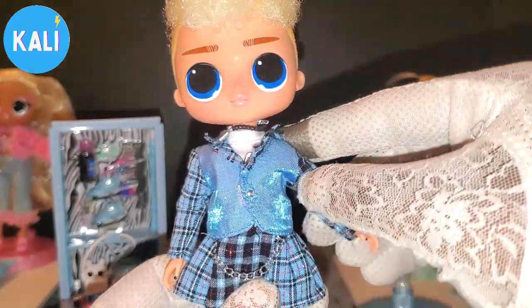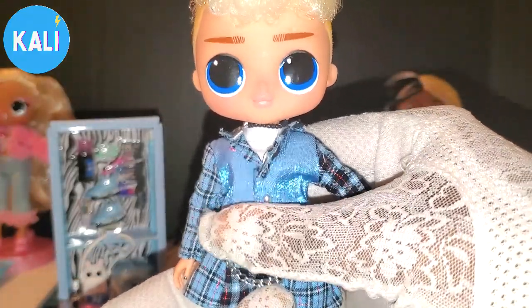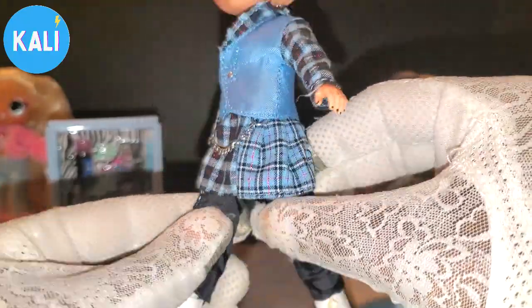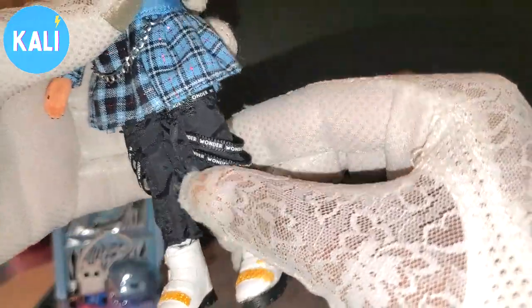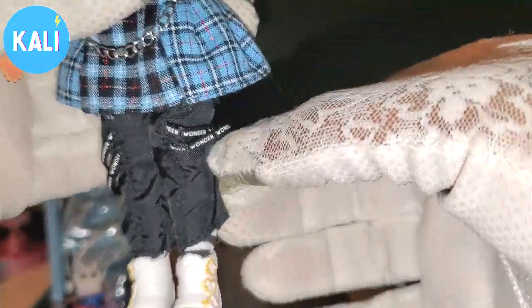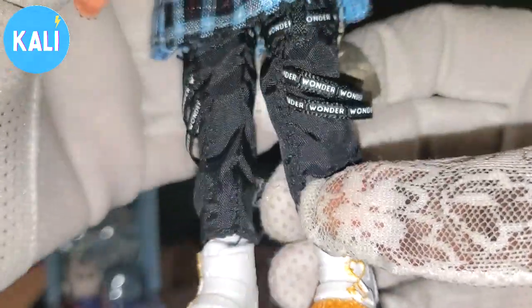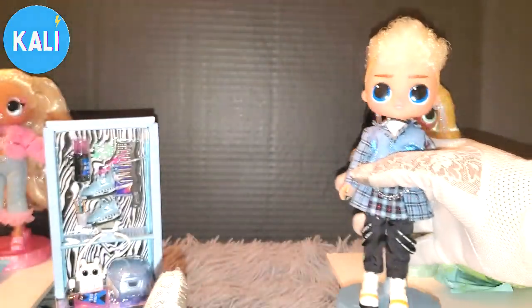For those new to this doll series, here's the articulation: Max can tilt his head as if he's wondering what you're doing, he can look side to side, he has shoulder and elbow articulation, wrist articulation, but nothing in the midsection. He has hip articulation and can kick front to back. He also has foot articulation — so his articulation is a little different than the females, but not extremely.